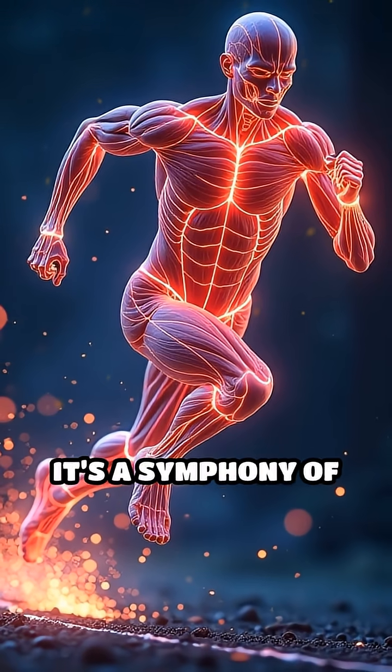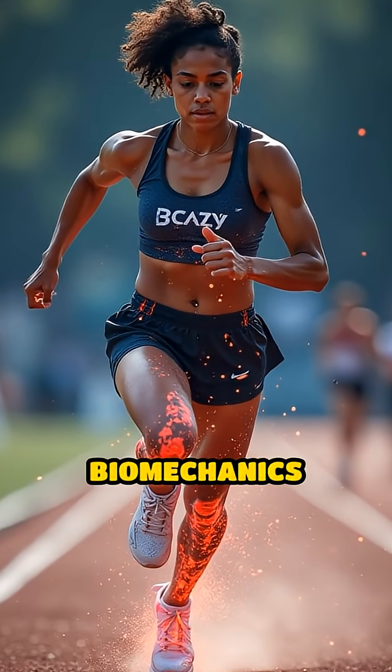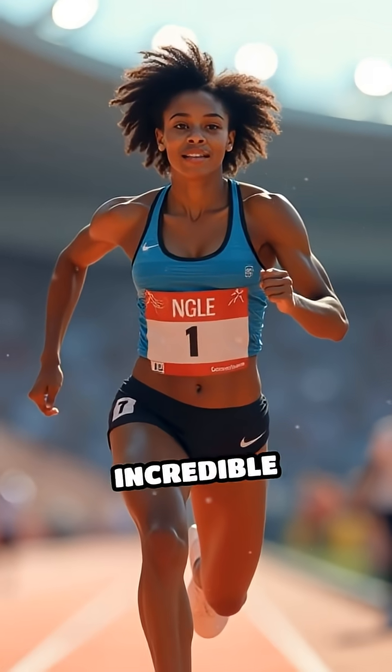Ultimately, it's a symphony of rapid-fire nerve signals, muscle dynamics, bone structure, and clever biomechanics that lets humans push the boundaries of speed and achieve incredible velocities.